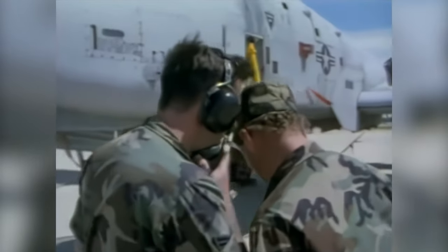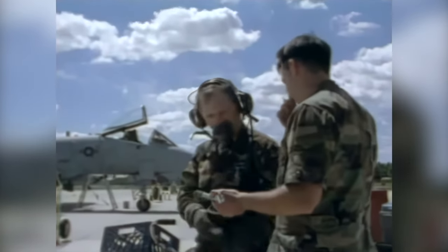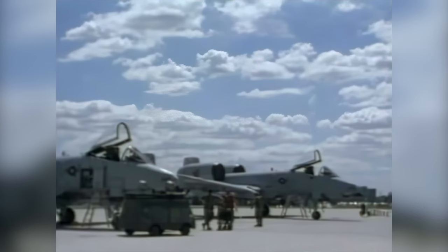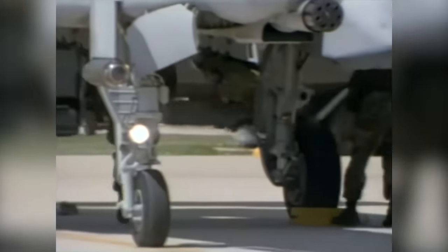Usually on a drill weekend — a UTA, we call it — we put together a scenario for the day, a mini war for a day. We coordinate with intel and all the different shops, and we go out and basically execute a war plan for that one day. With the recent downsizing of the active duty Air Force, units like the 175th Wing of the Maryland Air National Guard have become integral participants in any mission undertaken by the Air Force.